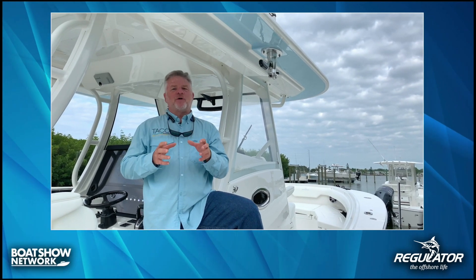Hi everyone, I'm standing here on this absolutely gorgeous Regulator 37 — it's the first 37 produced. From the TACO standpoint, we couldn't be more appreciative or proud to be on this absolutely gorgeous boat.